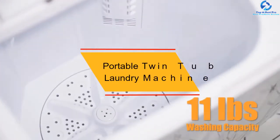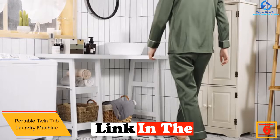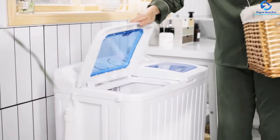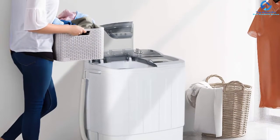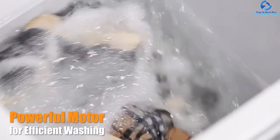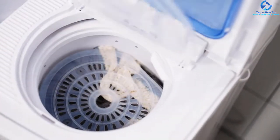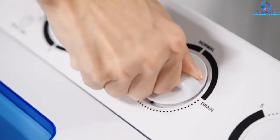At number 6 we have the Portable Twin Tub Laundry Machine. Portable, sturdy, and high-featured are the words that sum up this Best Choice Products mini washing machine. It is made of high quality plastic that makes it sturdy and break-resistant, as well as lightweight and portable. Unlike other washing machines, it features a steel-made dryer tub that prevents mildew buildup and ensures better results. The machine features dual functionality that lets you wash and dry clothes simultaneously with a separate time control setting for both operations.